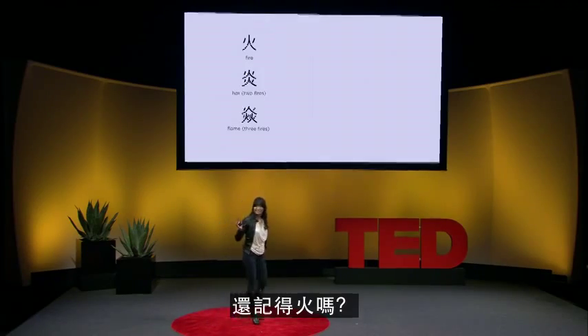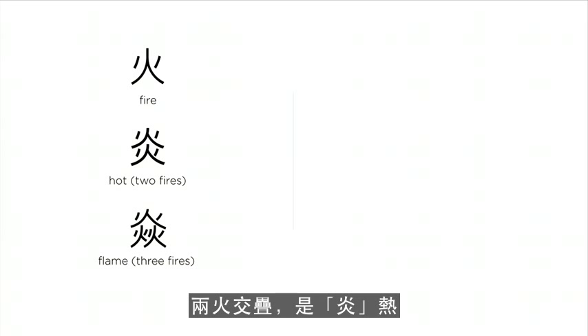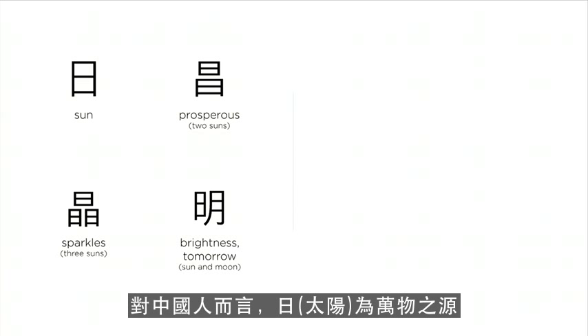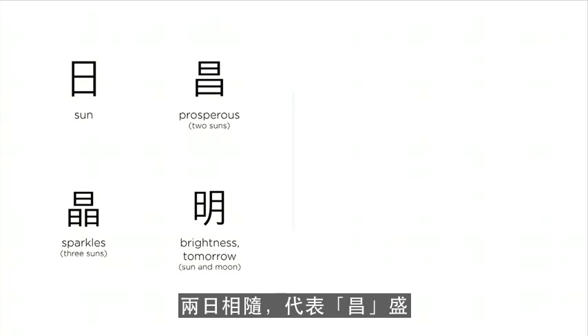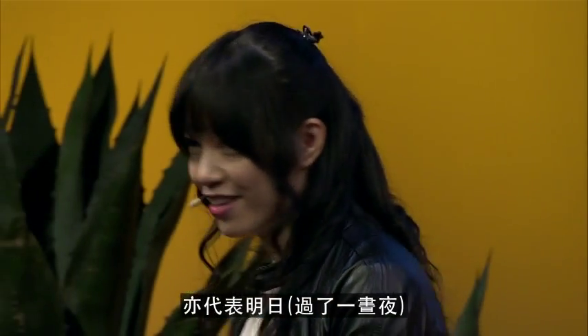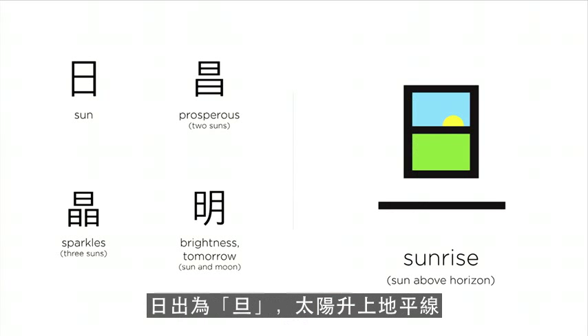Remember fire? Two fires together — I get really hot. Three fires together, that's a lot of flames. Set the fire underneath two trees, it's burning. For us, the sun is the source of prosperity. Two suns together: prosperous. Three together, that's a lot of sparkles. Put the sun and the moon shining together, it's brightness — it also means tomorrow, after a day and a night. The sun coming up above the horizon: sunrise.